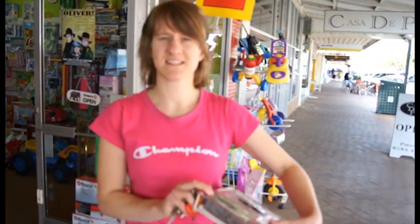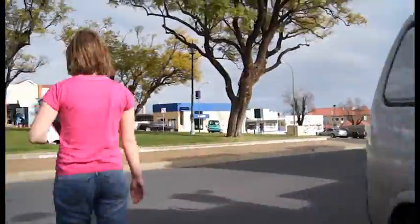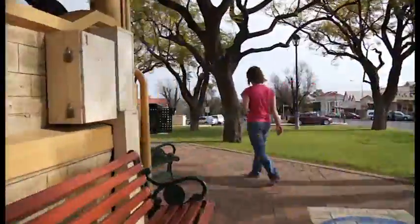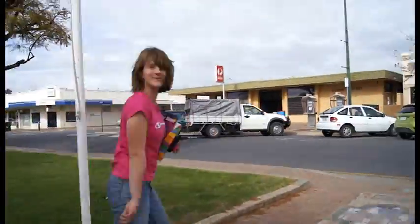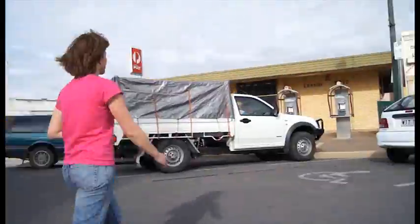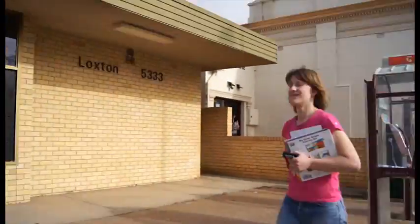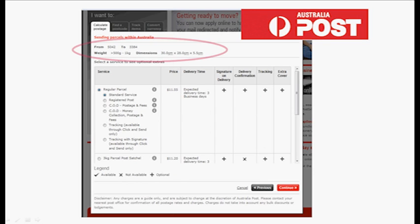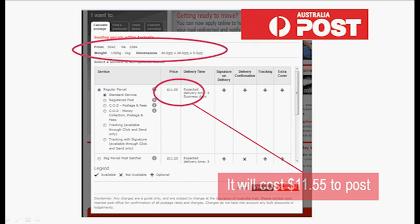How exciting, I've got my things. Now let's go to the post office and post them away. I have calculated that it will cost $11.55 to post the parcel and have paid this amount at the checkout. It's now time to post the present away. Bye!